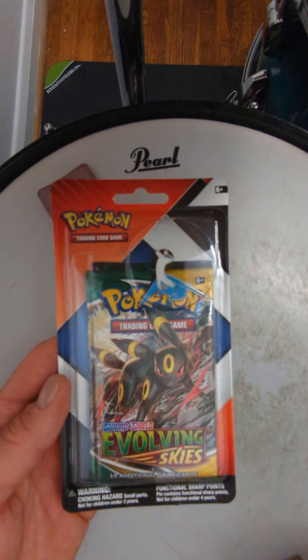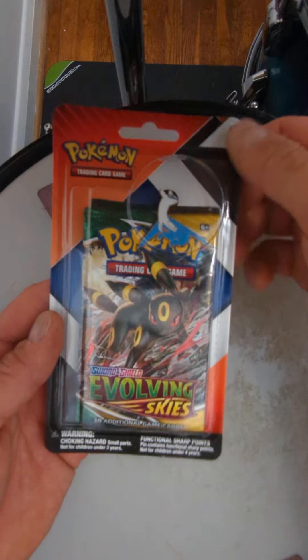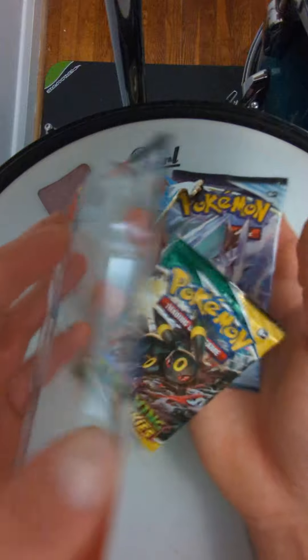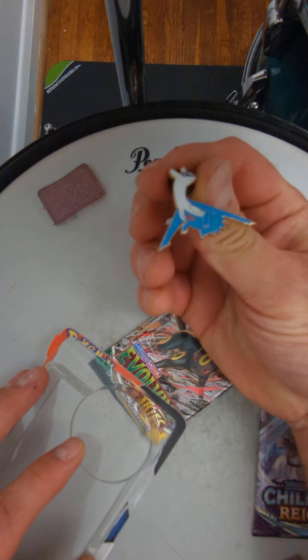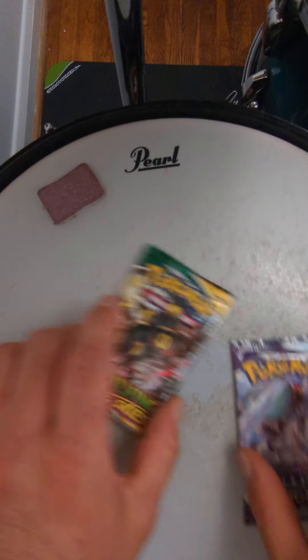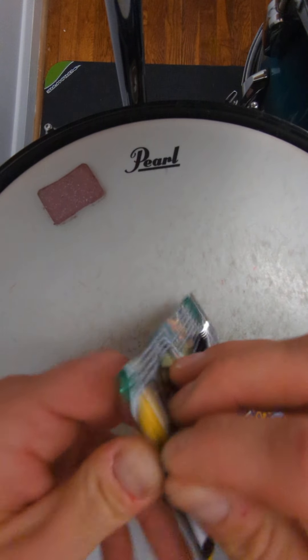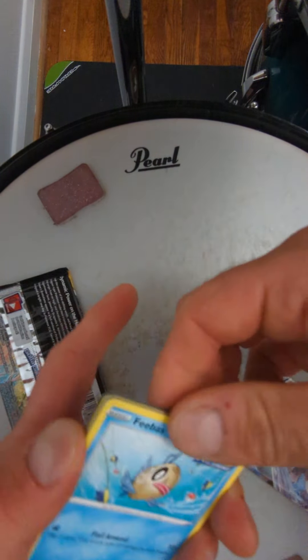What's going on everybody! I'm here to go in on one more of these pin blisters - Evolving Skies and Chilling Reign again. Let's see if this one is better. Probably not, they don't seem to be very good luck, but we'll see. We will start with Evolving Skies.